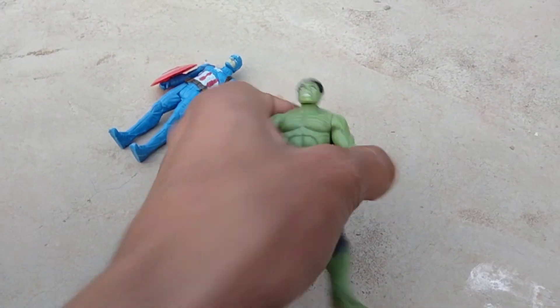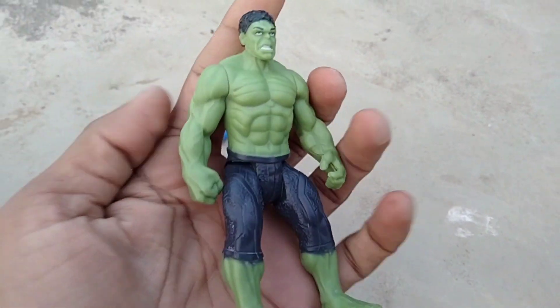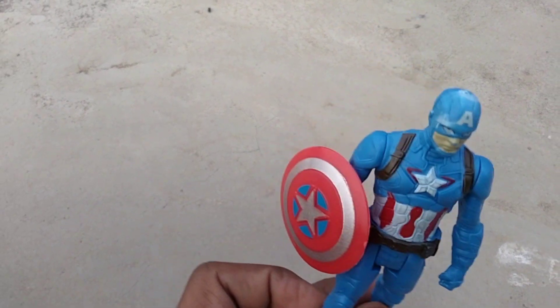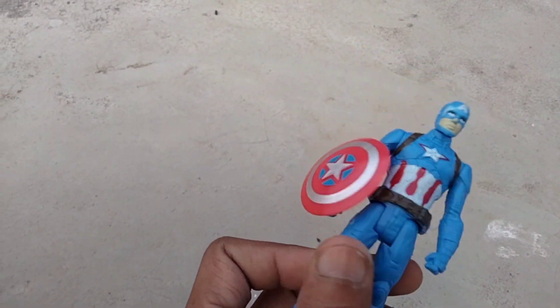And guys, Hulk — oh nice look Hulk, wow, beautiful Hulk. And guys, Captain America — wow, beautiful look Captain America, wow beautiful. Hey guys, this video like, comment, share and subscribe to my YouTube channel.